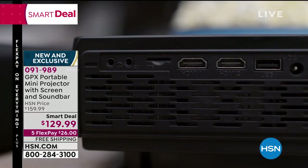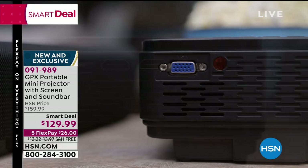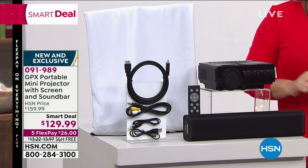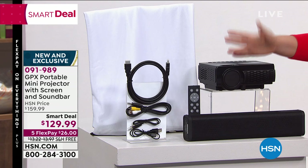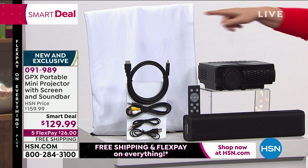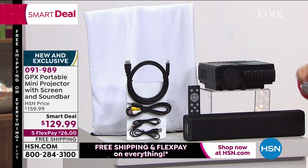We're throwing in the screen because maybe you don't have a big giant wall that's nice and clean and smooth to project on. You're getting the screen included. You're also getting a sound bar, because what's the thing we complain about most with projectors? The sound's not so great. So we're even throwing in a sound bar. There's your screen, there's your projector, you get all of your cables, and then you even get a travel bag included.